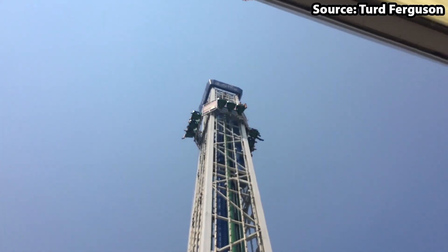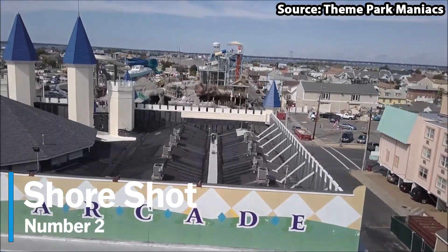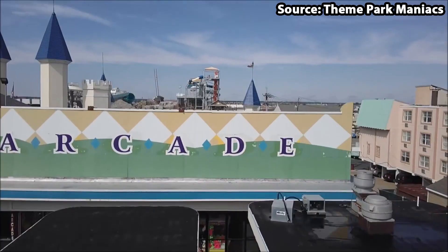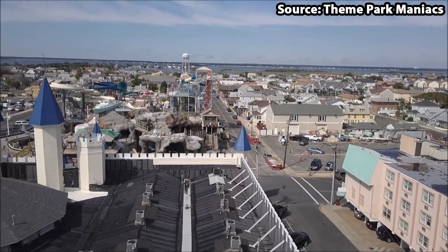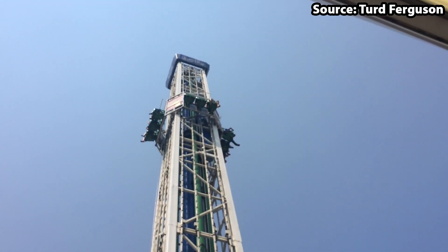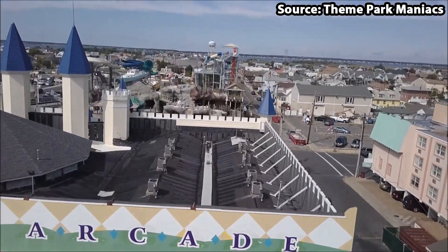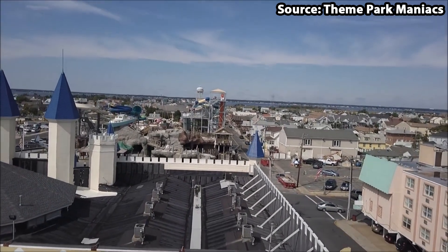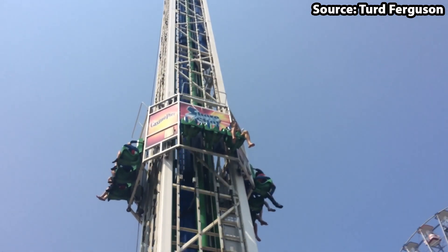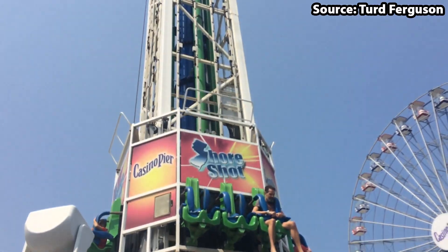If you are scared of heights, skip to number 1. For our number 2 position, we have Shaw Shot, standing at a height of 125 feet. This is not your normal drop tower — as a double shot tower, you will instantly be launched into the air before dropping, shooting back up again, dropping again, and then bouncing for the rest of the ride. This is plain down mental, but also a ride that must be completed on your next visit to Casino Pier.